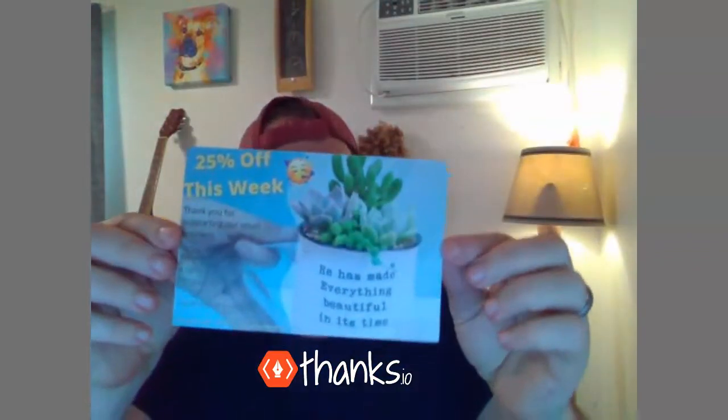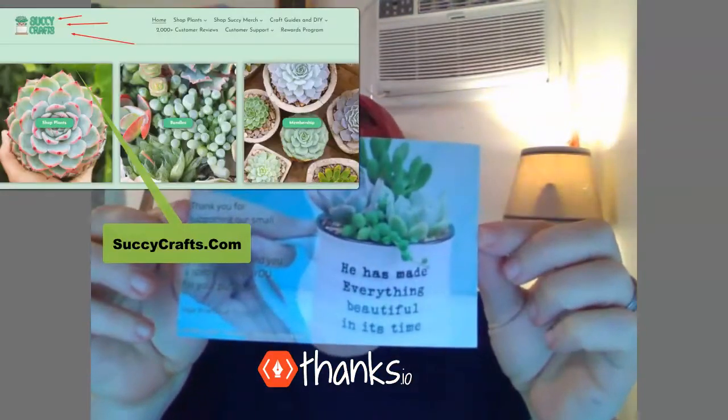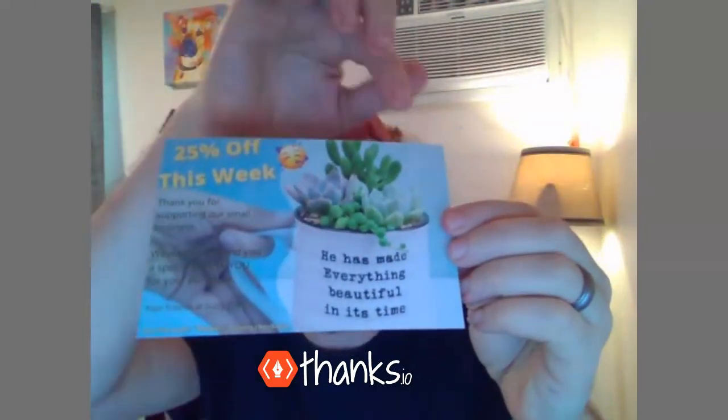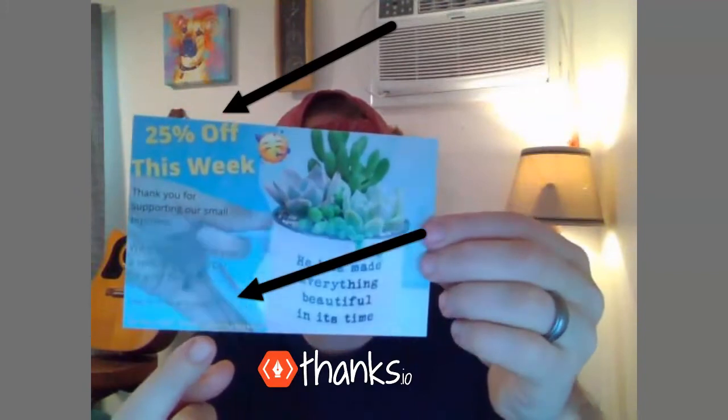Hey, Ryan here with Thanks.io. I have an example — a Thanks.io automatically triggered postcard in my hand from SuckyCrafts.com. Basically, this card offers 25% off if a certain code is used at checkout.